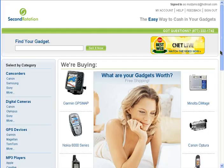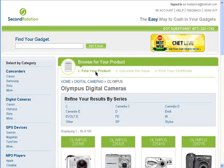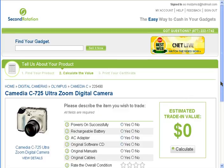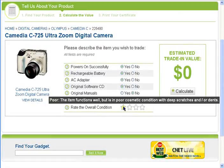First, find what you're trying to sell. You can type it in or browse by category. Once you find the item you own and want to get rid of, choose Sell It Now. Describe the item, the parts you own, and condition by checking yes or no and giving it an overall star rating.